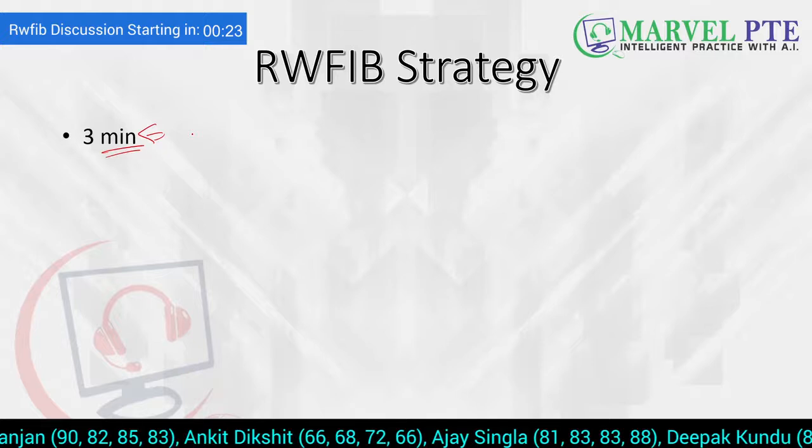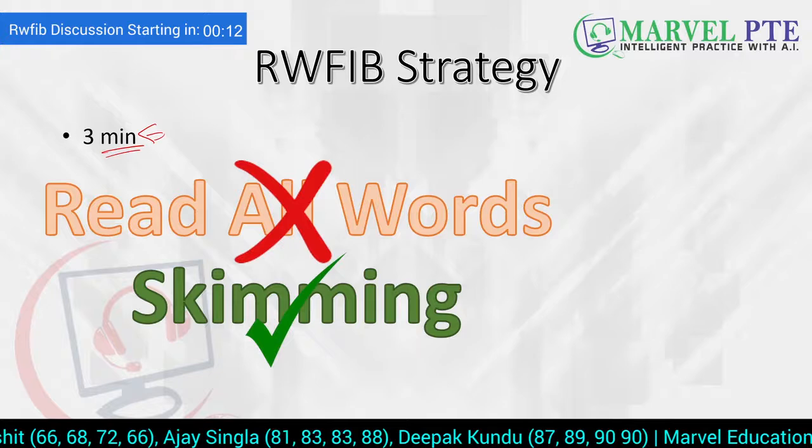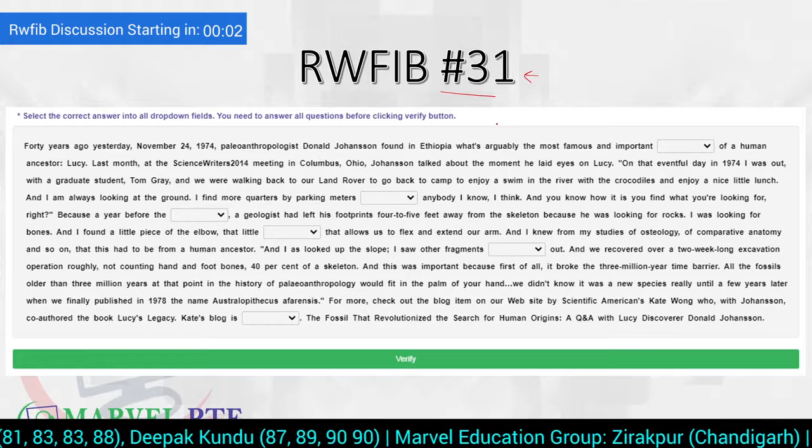In three minutes you cannot read all the words and understand their meaning — the answer is no. You have to do skimming, and we teach our students how to skim. Skimming is the right strategy. This is Reading and Writing Filling the Blank number 31. As usual, I'm going to give you 30 seconds to go through this and then we will discuss it.